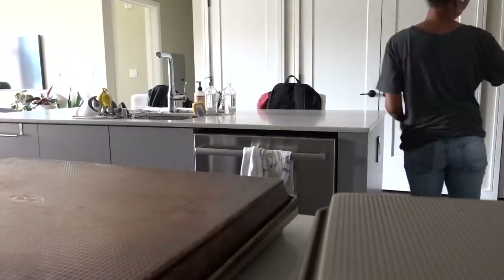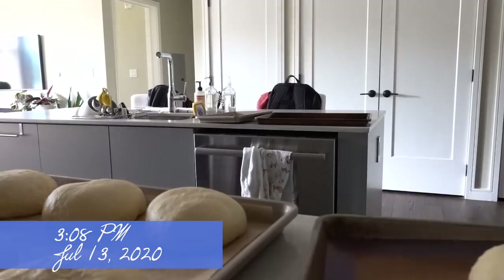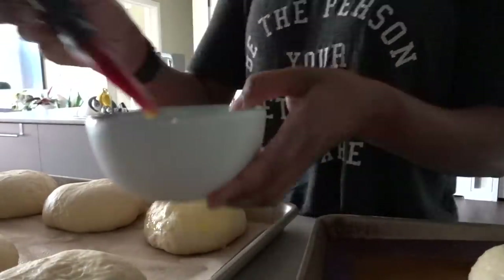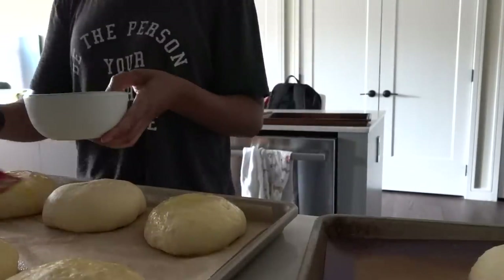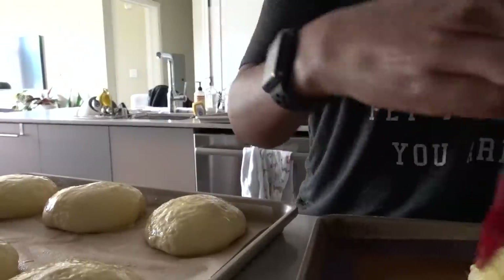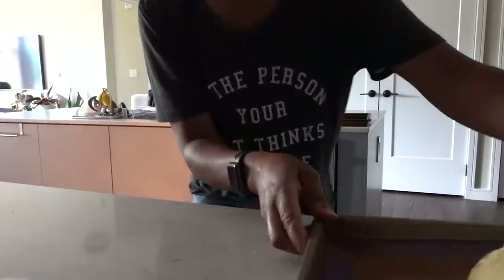That night we had planned to have salmon burgers for dinner, but I woke up in the middle of the night realizing I forgot to buy buns. I didn't want to go to the store, so I decided to learn how to make my own burger buns. It was scary — it was kind of an all-day process — and I don't think they look exactly like store-bought buns, but they were good.